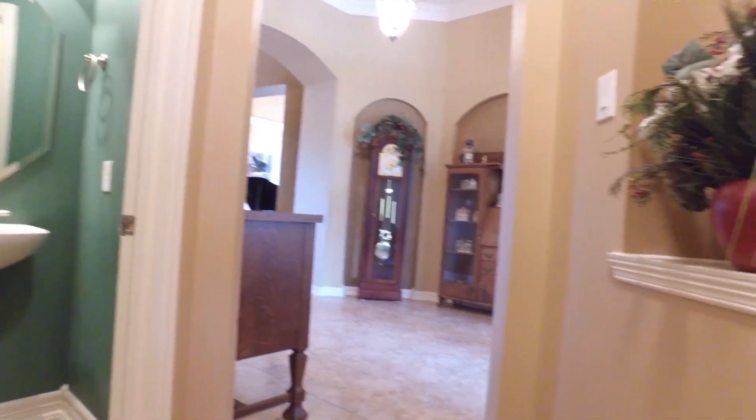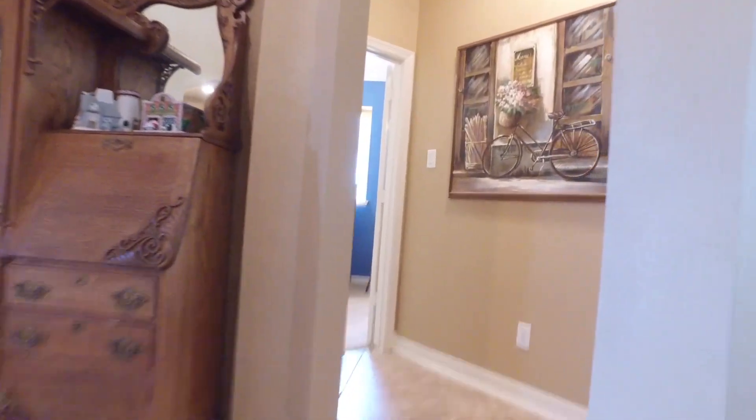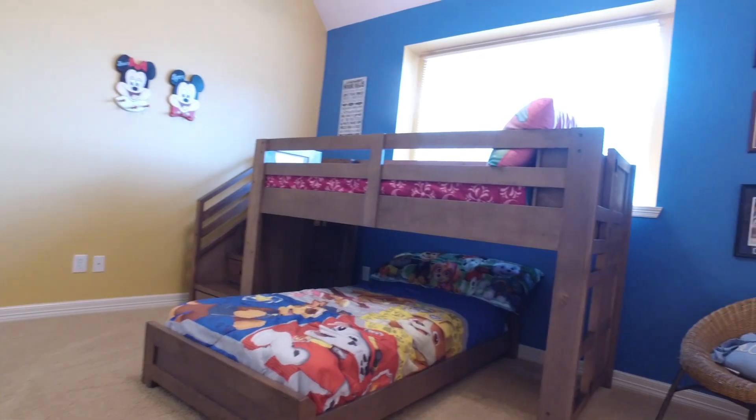Everything is so beautiful in this home — lots of details, gorgeous design, and an amazing paint palette. Here's another beautiful bedroom. The home also has a tankless water heater, and the roof was replaced in 2017.